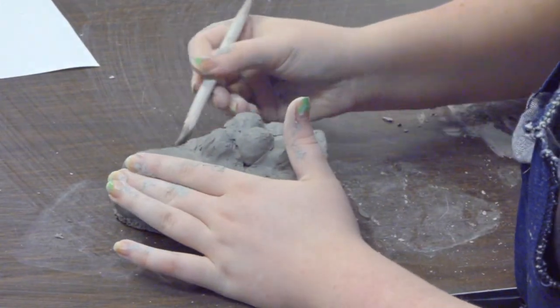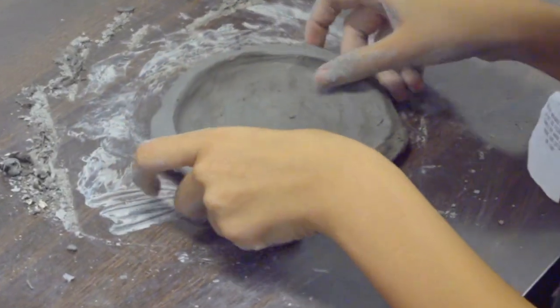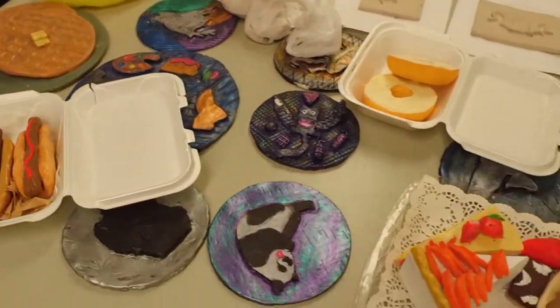There are many favorite projects during the three-year course of advertising design, but photography, ceramics, and silkscreen printing are the most popular among the students.